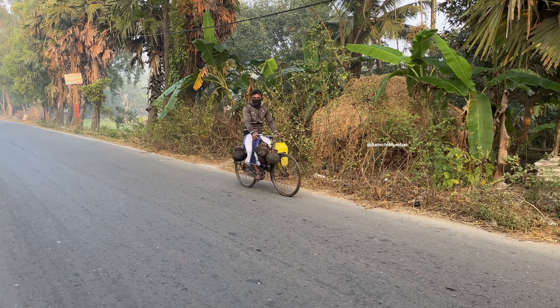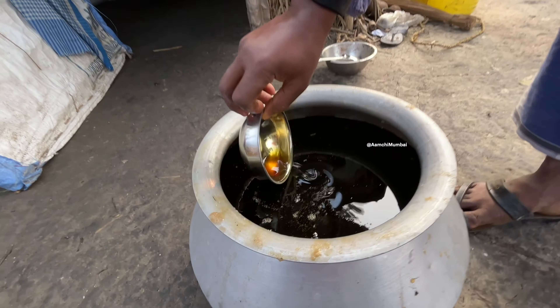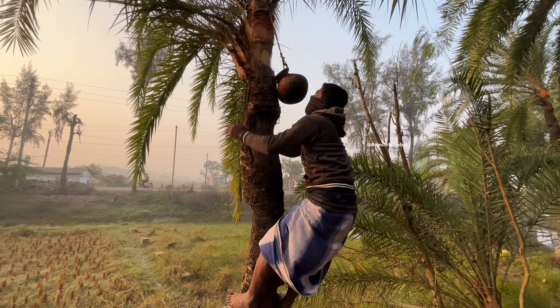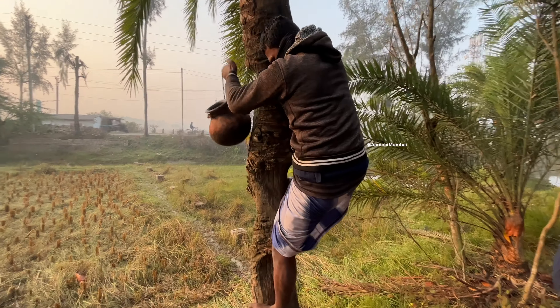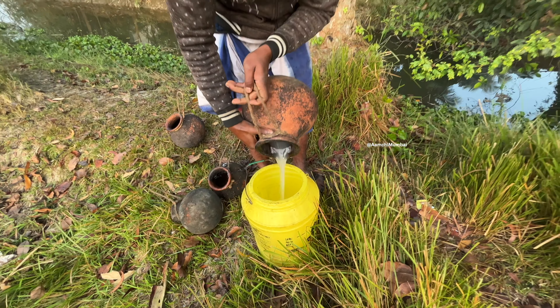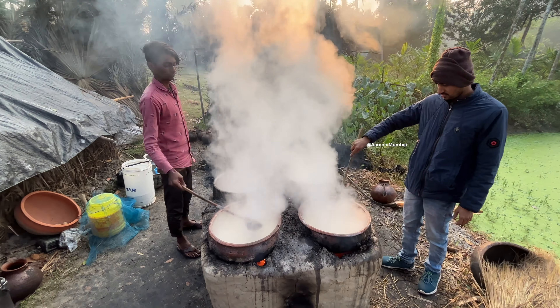Welcome back to our channel. Today we are in Bengal to explore something special called Nolengur. It's a traditional Bengali sweetener made from the date palm sap. It has a unique flavor and it's very popular in Bengal. Today we are going to witness the making of Nolengur, a soul of Bengali sweets.